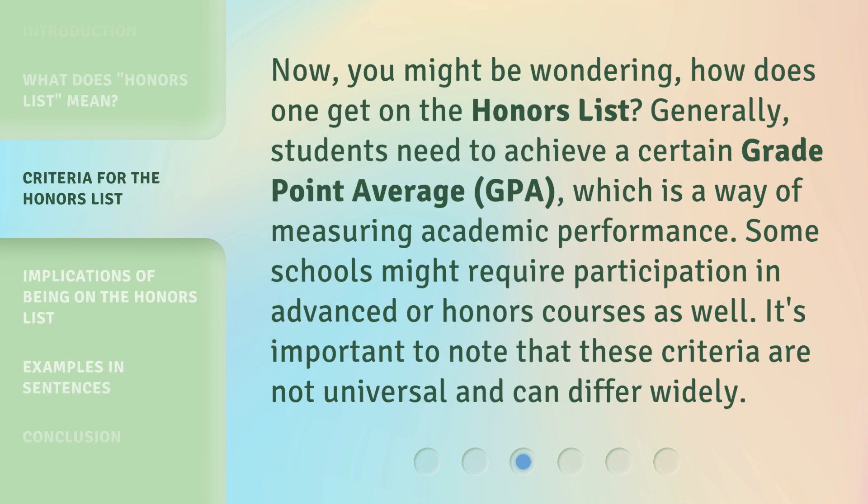Now, you might be wondering: how does one get on the Honors List? Generally, students need to achieve a certain grade point average, or GPA, which is a way of measuring academic performance. Some schools might require participation in advanced or Honors courses as well. It's important to note that these criteria are not universal and can differ widely.